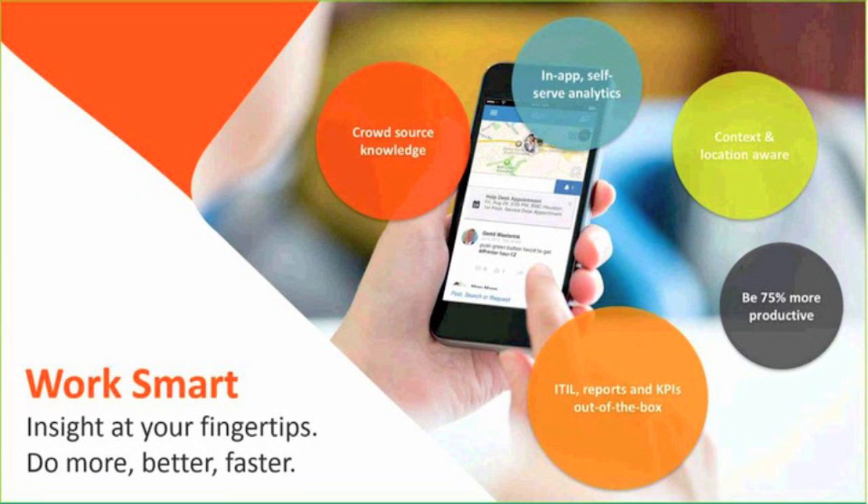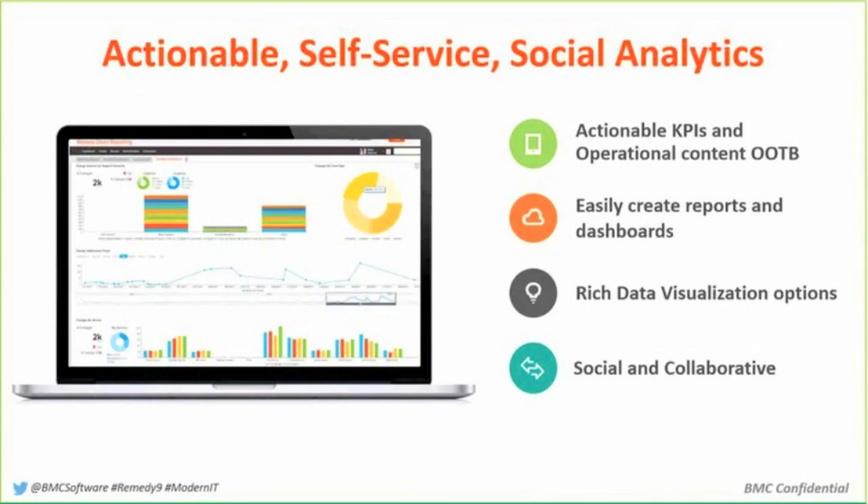What about being able to get self-help by crowdsourcing knowledge from all the other members of my organization and making it readily available in a simple way? Why not be more productive, work smarter? So one of the ways we do that was our introduction of Smart Reporting that came along with version nine of this product.